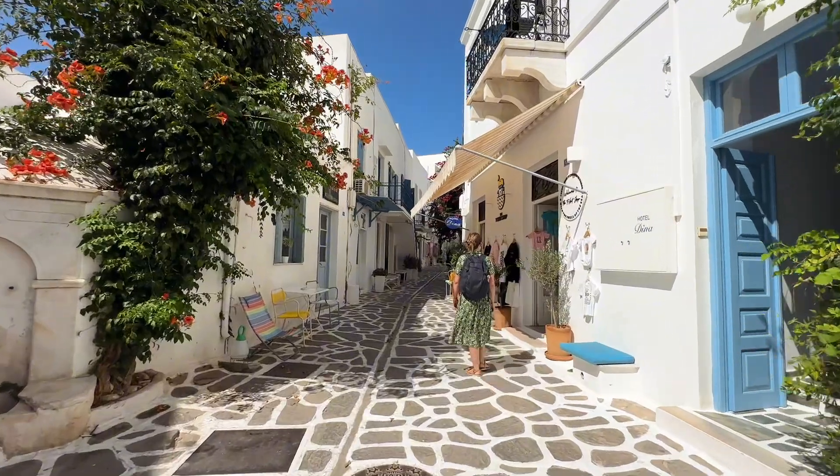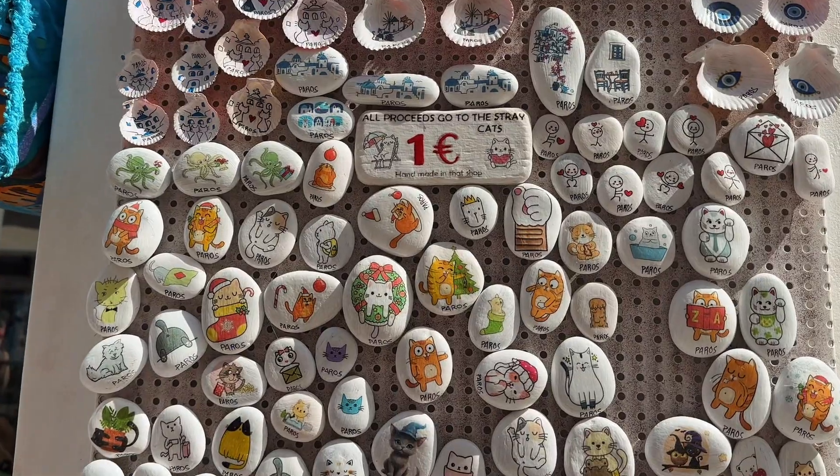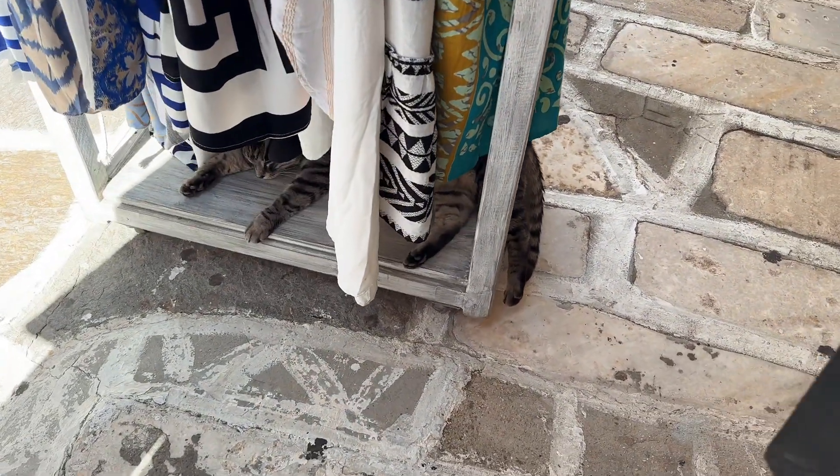When booking accommodations for this island, you'll find that Parikia and Naoussa are the main options. We really enjoyed staying near Parikia as it was a bit quieter and perfect for an evening stroll to have dinner with a sunset view.